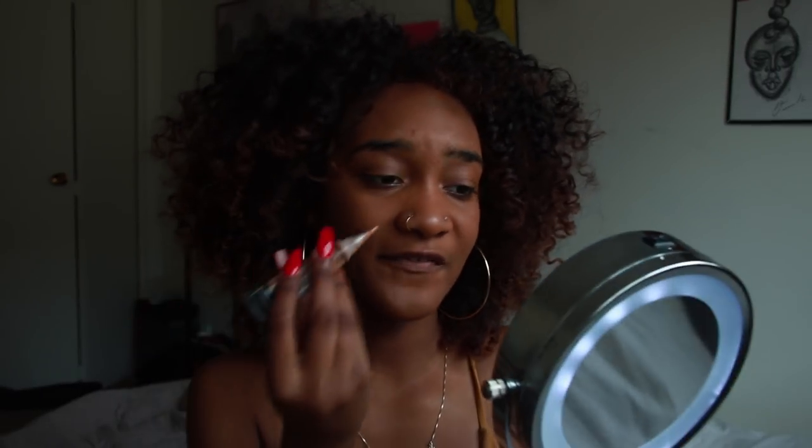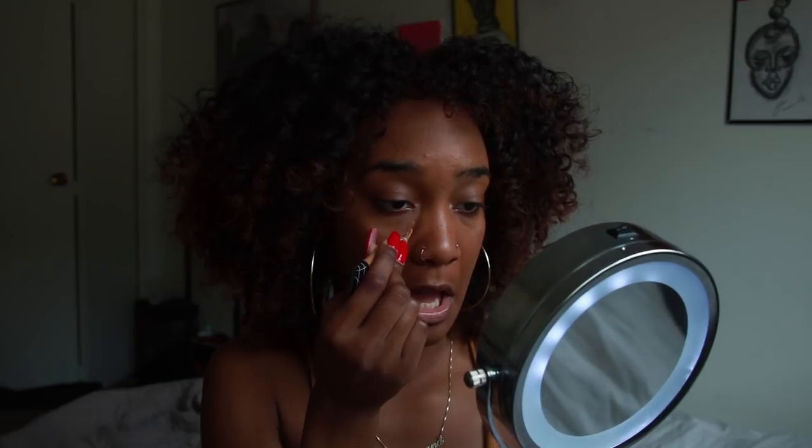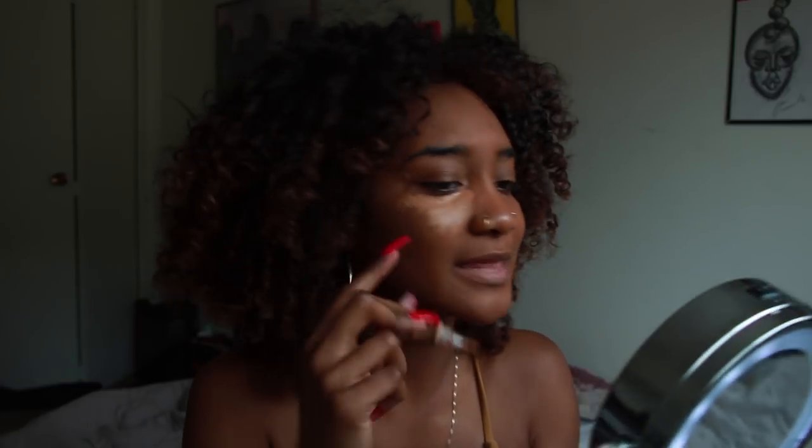I'm going to take the LA Girl Pro Concealer. I have the Fenty concealer — of course I do because I bought the whole Fenty line — but I don't really like it as a concealer. That's just my outlook on it, because it's not this color. Maybe I just did it wrong or bought it wrong.